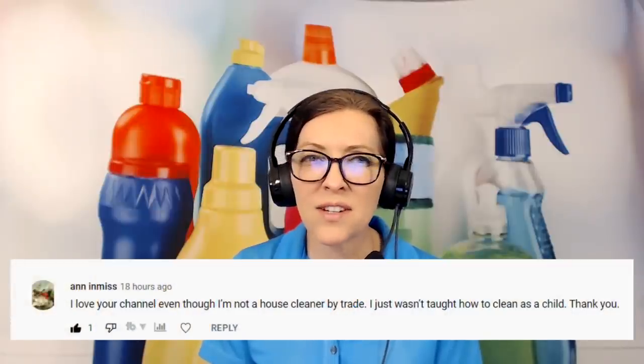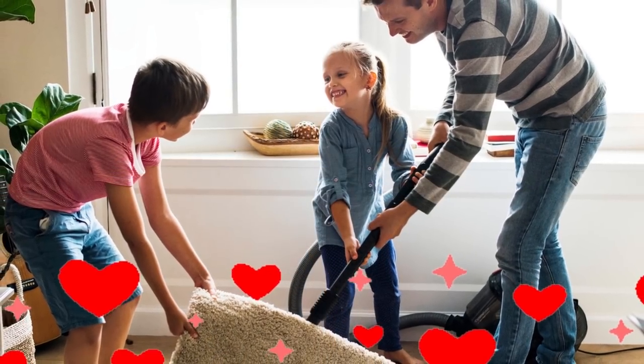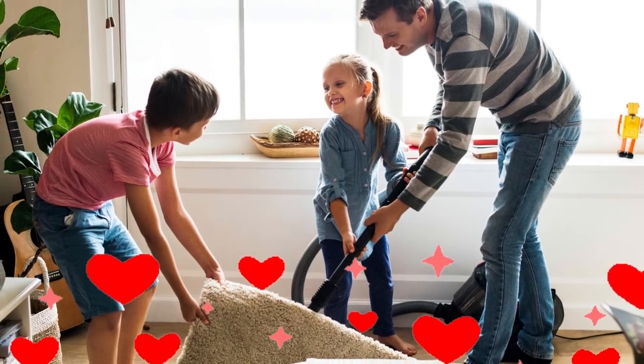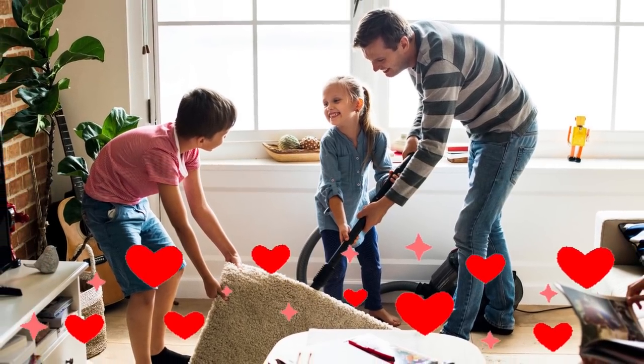Next question is from Anne Enmes. She says: I love your channel even though I'm not a house cleaner by trade — I just wasn't taught how to clean as a child. I want to say thank you to everybody on the show who is not a house cleaner by trade, because a lot of kids were not taught how to clean houses. My husband wasn't, and as an adult it's something he had to learn — and he's really good at it now. Don't beat yourself up if you didn't know how to clean as a kid, because nobody knows how being born. Everybody has to learn at some point. If you weren't taught as a kid, there's never a better time than right now. It's a series of skills you'll use for the rest of your life, because as long as we live and have a roof over our heads, we have to clean what's underneath it. Never too late to learn, and I appreciate you showing up to learn together as a group.